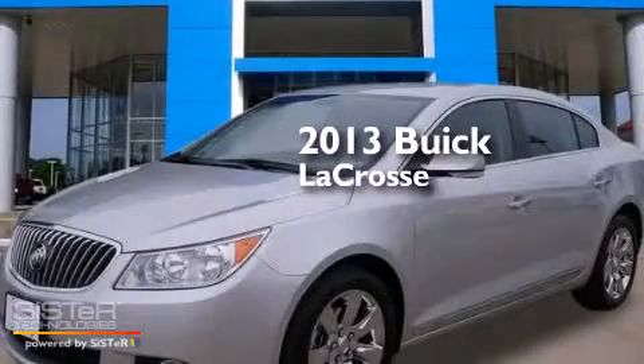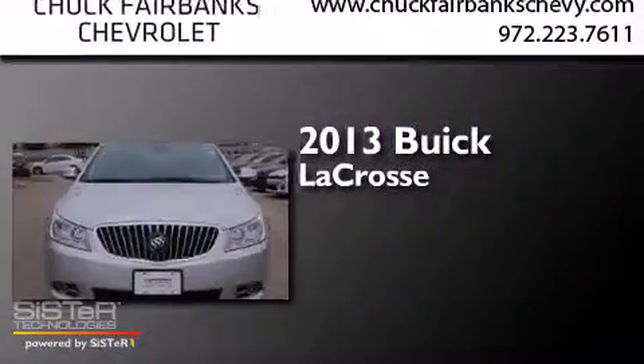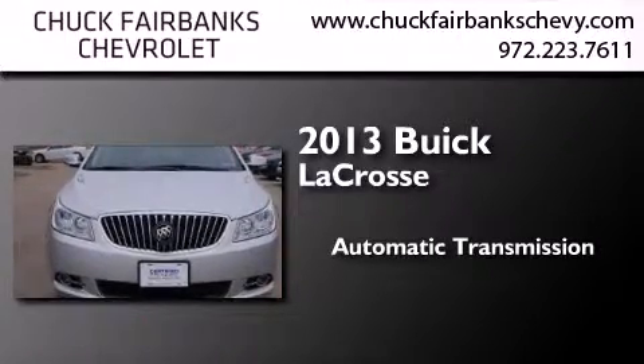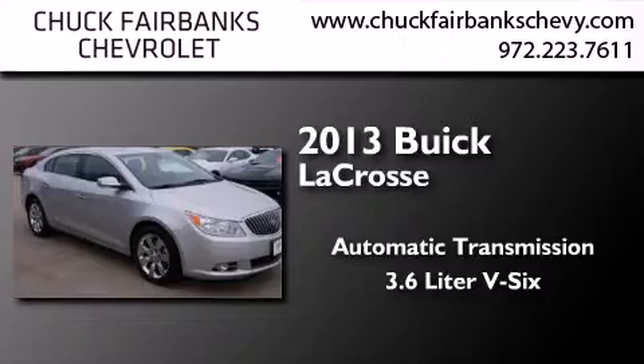This is a 2013 Buick LaCrosse. This four-door sedan has an automatic transmission and a 3.6-liter V6.